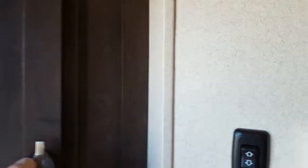Directly inside, there's a closet for my clothes and storing stuff. And one of the nicest things that I like about this camper is the bathroom.